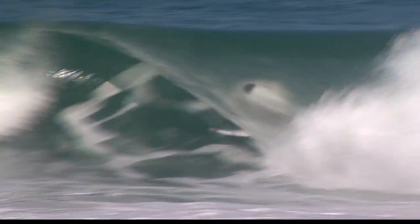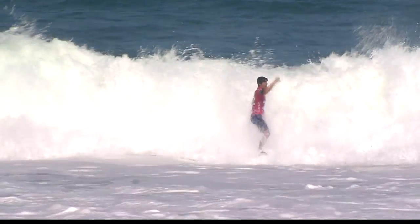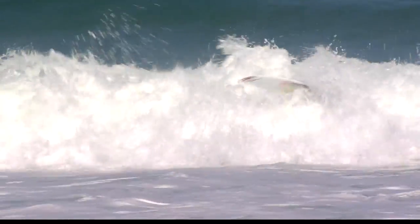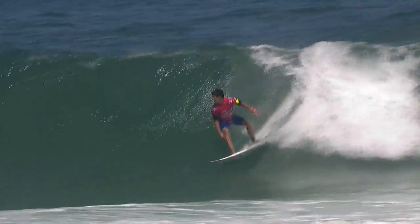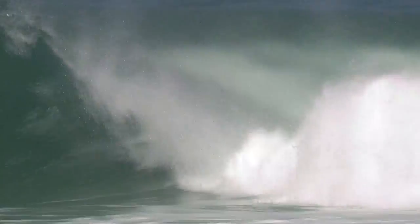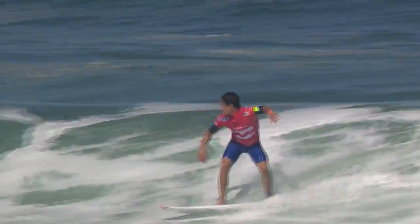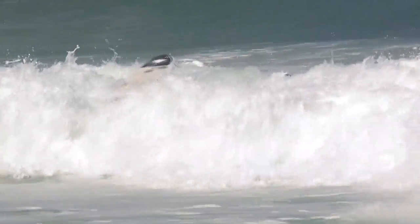Then Gabriel Medina looking sharp, ended up getting a 9.77 in this heat — he was back to the form we expected him to be in, and may be quickly moving into one of our top picks for a win here. Everyone was interested to see how Gabriel would perform with that nagging ankle injury, and he just didn't look troubled at all in this first round matchup.